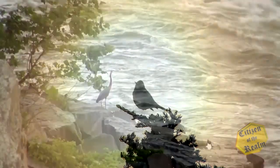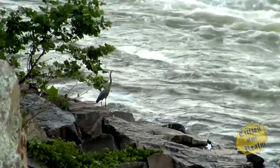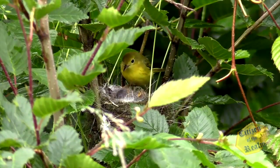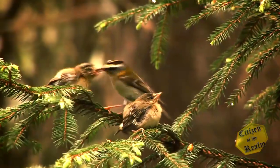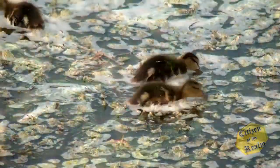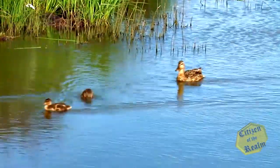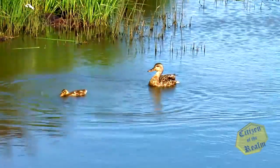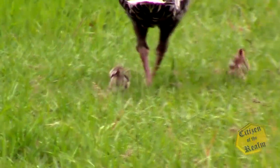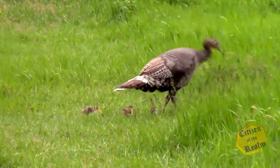Whether in the forest or by the water, springtime brings with it new life. The young of many different species of birds can be seen fulfilling one of the most basic requirements for life: eating. Newly hatched baby ducks venture on foraging expeditions with their mothers. Turkey chicks are out hunting for food and hurrying to keep up with their busy mother — quite a challenge to avoid stepping on so many little furry balls of fluff.